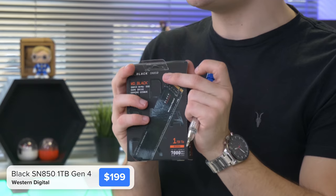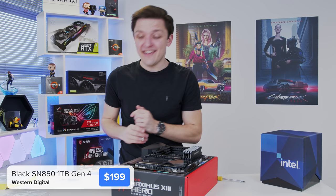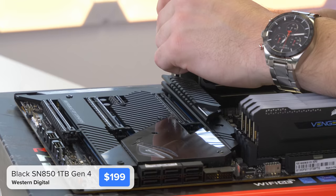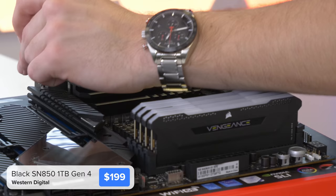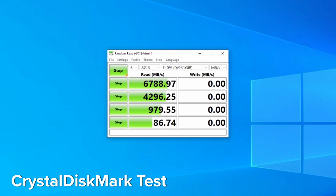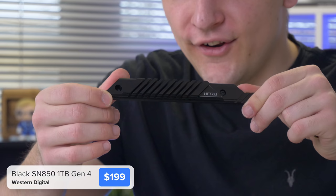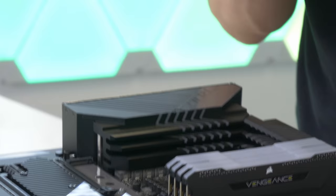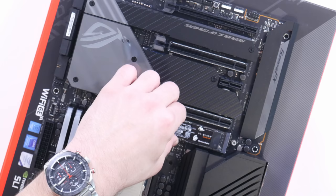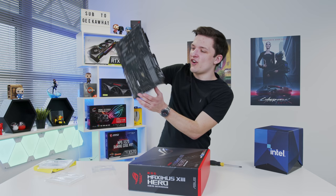As exciting as the RAM is, I think our M.2 storage today is even more exciting. This is the WD Black Gen 4 SSD with read speeds up to seven gigabytes a second — can you believe it? This one-terabyte M.2 NVMe drive pushes storage to the max. This is an area that Intel definitely wins out over AMD at the moment in terms of widespread Gen 4 NVMe support, and Z590 takes that even further. Seven gigabytes a second — that's just ridiculous. The heatsink is massive and will keep this WD Black drive nice and cool, as Gen 4 drives do run a little hotter than Gen 3 counterparts.